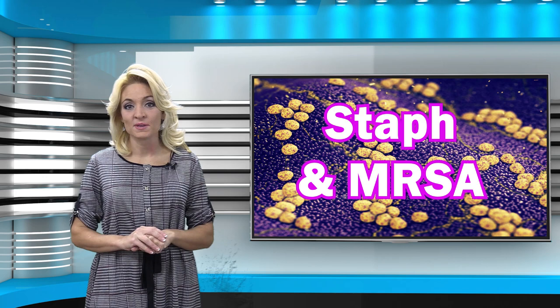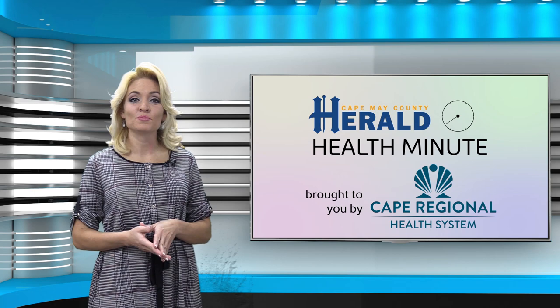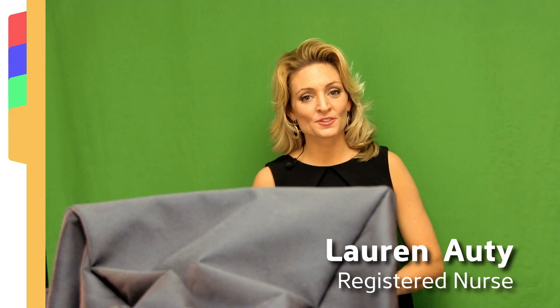Staph, the short name for common bacteria found on our skin and inside the noses of healthy people, typically causes no harm. However, a staph infection can occur as bacteria enters the skin through a cut or a wound. I'm Lauren Auti and this is your Herald Health Minute brought to you by the Cape Regional Health System.